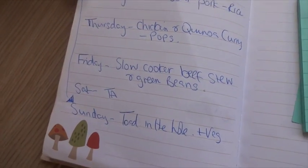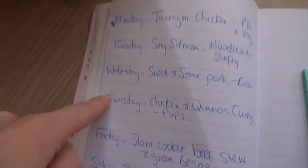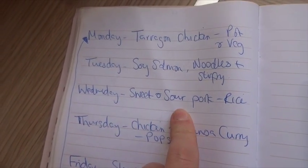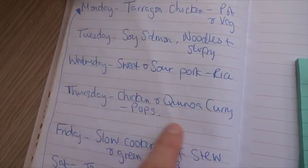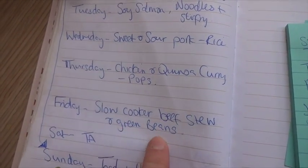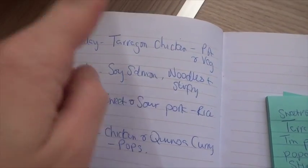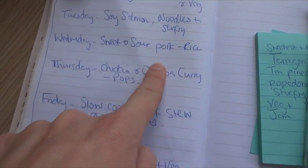I'll show you my meal plan. I was supposed to have Tottenham hotpot yesterday but we didn't, so we're having that tonight. Tomorrow we're going to have soy salmon, noodles and stir fry. Wednesday we're going to have sweet and sour pork with rice. Thursday, chicken and quinoa curry — I think I've got a recipe and if I have I'll leave it below — with poppadoms. Friday we're going to have local beef stew with green beans, really easy, I can just do that before work. And then Sunday we're going to have tarragon chicken with new potatoes and vegetables. So that's the meal plan for the week.